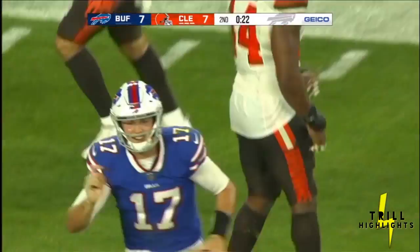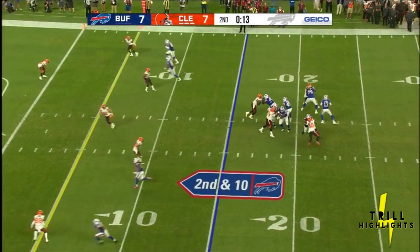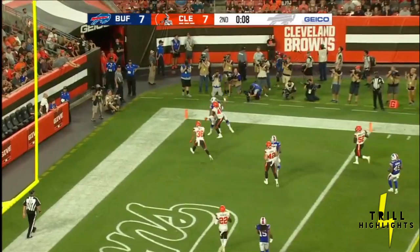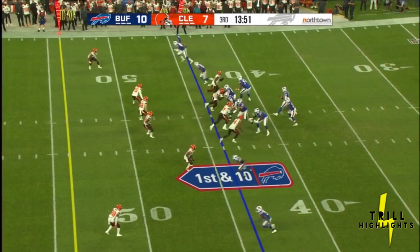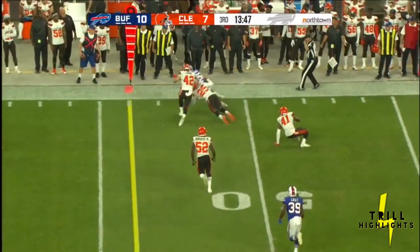Now they've got to hurry — they're under the gun. 15 seconds left. Bills cannot stop the clock. Allen looking end zone, now on the run, fires — and it's incomplete. He was looking for Logan Thomas in the corner. First-team offensive line bled the entire first half for Buffalo.